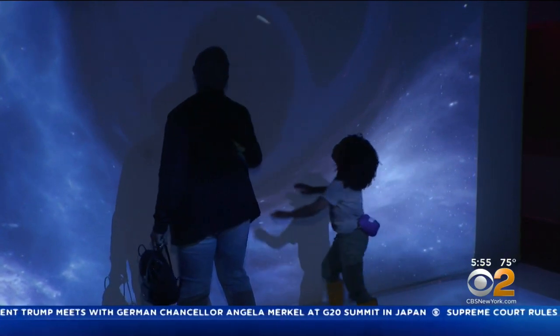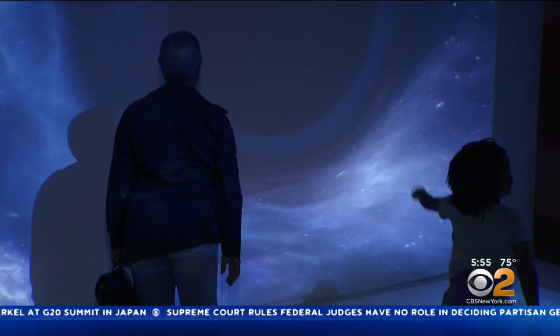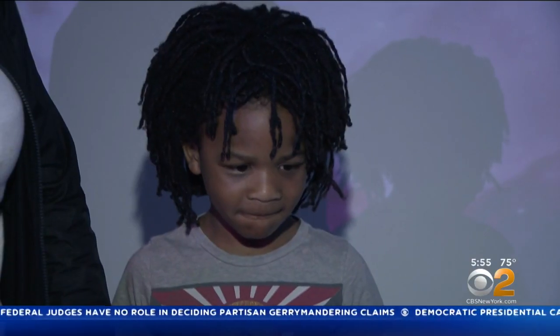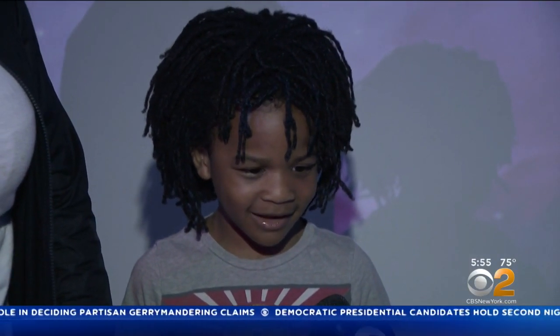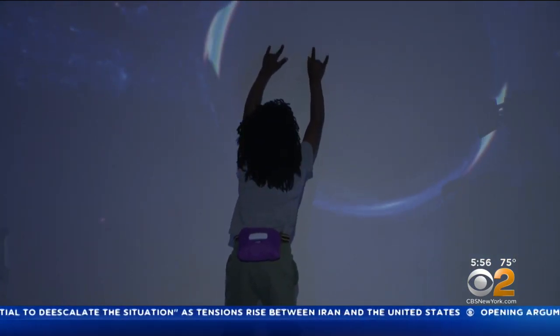Wanda Weiram tells us her grandson Orion loves everything connected to the stars — he can even identify his namesake in the sky. She says it looks like a planetarium, but this seemed like there would be something he could touch and move, so they said let's come. She thinks he likes it because he can touch it.